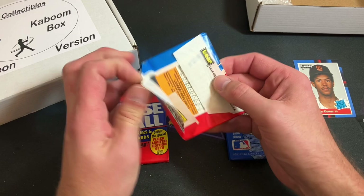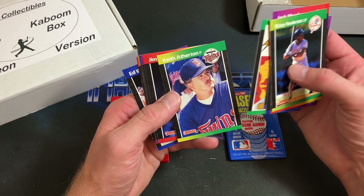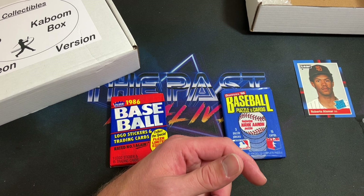Three packs left in the first box — the eBay exclusive. We'll do 89 Donruss next and see if we can find a Griffey. Warren Spahn puzzle piece. Henderson starts it off, Jack Morris, Andre Dawson the Hawk, Cory Davis, Dave Schmidt, Keith Atherton. Mark Grace second-year card, Will Clark, Spanky LaValliere, John Franco, and Ed Whitson — who I'm almost positive is an omen after a past pack break.